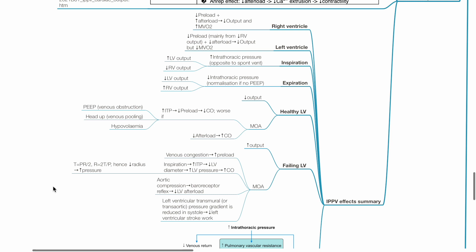For the healthy left ventricle, overall there is reduced output, as increased intrathoracic pressure leads to reduced preload and reduced cardiac output — which is worsened by PEEP, head-up position, and hypovolemia. PEEP causes venous obstruction and head-up position causes venous pooling. However, reduced afterload contributes to increased cardiac output. For the failing left ventricle, overall there is increased output. Venous congestion leads to increased preload. During inspiration, increased intrathoracic pressure reduces left ventricular diameter and increases left ventricular pressure, causing increased cardiac output. Aortic compression leads to baroreceptor reflex and reduced left ventricular afterload. Left ventricular transmural pressure gradient is reduced in systole, leading to reduced left ventricular stroke work.